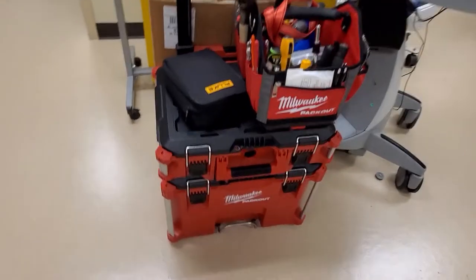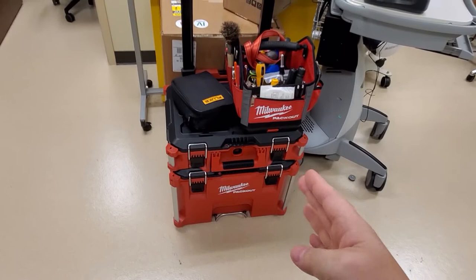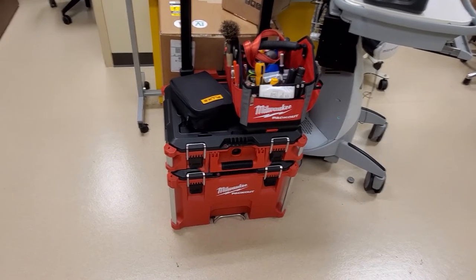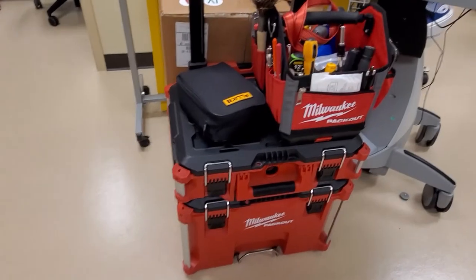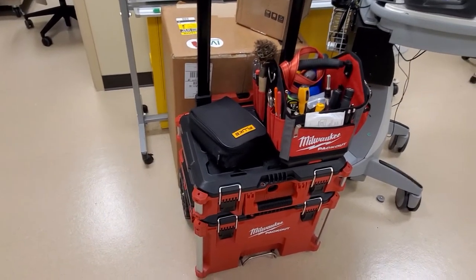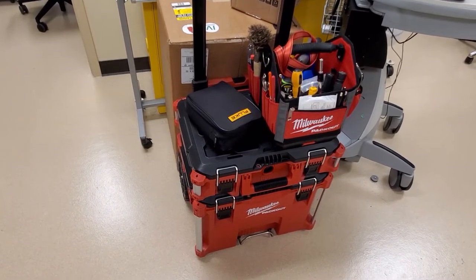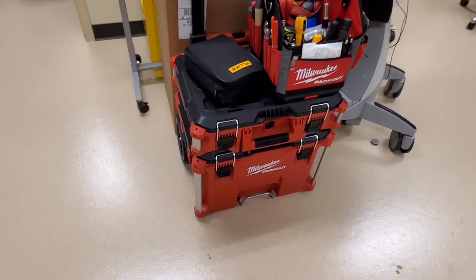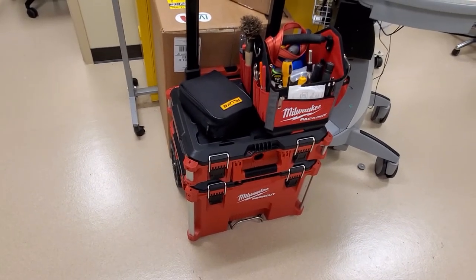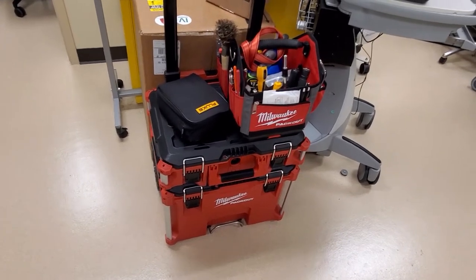You guys have seen my video on the Milwaukee pack-out system. Everything inside here, including the toolboxes, is all privately owned — it's my customized tool kit. That follows me everywhere whenever I have a serious case, and I would have it no other way, because there's no way the hospital would buy me any of that stuff.